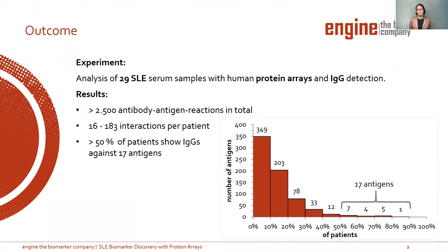First of all, I want to give you a short overview about the outcome of our experiment. We analyzed 29 serum samples of SLE patients with human protein arrays and detected IgG. We detected more than 2,500 antibody-antigen reactions in total. In more than 50% of the patients, IgG against 70 antigens was detected, as you can see in the right table. So we can say that we have a great output in this experiment with protein arrays.